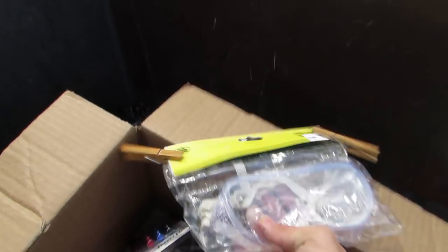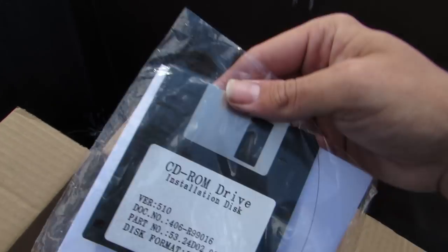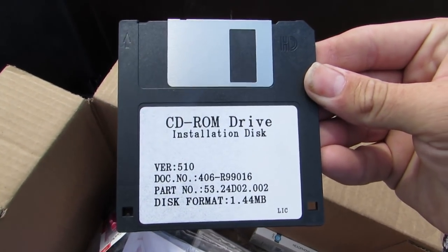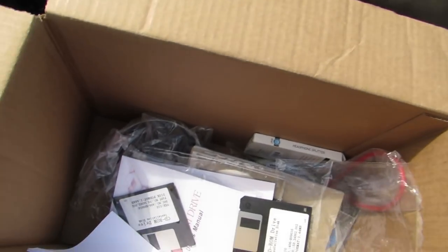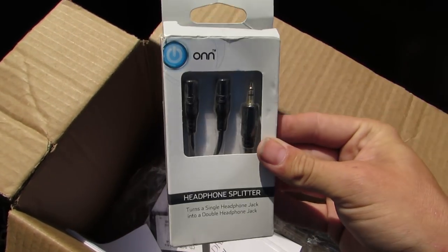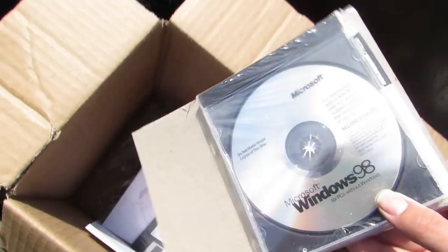We got some red, white, and blue cake brownies. We got some eyewear, goggles. We got a floppy disk — look at that floppy disk. And we got brand new Sharpies in a package. And we got a headphone splitter — I'll definitely use that. Look at all this new stuff in a package. This is crazy.